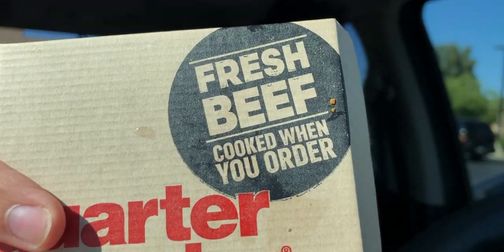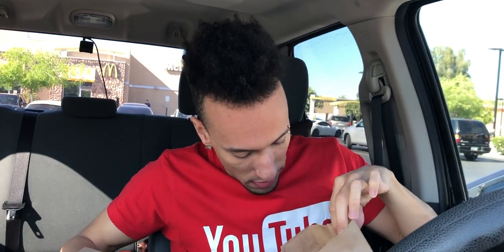It does say fresh beef right there on the top — fresh beef cooked when you order. Hopefully it was cooked when I ordered. It doesn't feel too hot on the outside but it is a thick box. This says with cheese — hopefully I got a bunch of ketchup in here for some reason. Fingers crossed I got the order right after all this time, and hopefully it was really cooked. Let's see.